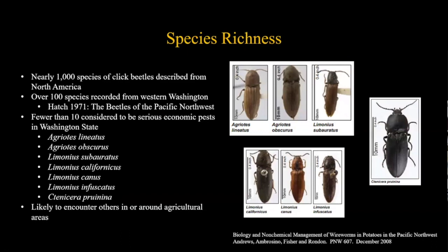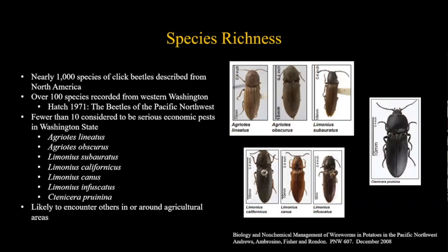Let's talk about what types of wireworms are found here in the Pacific Northwest. There are about a thousand species of click beetles described from North America. In western Washington alone, over a hundred species have been recorded, according to Hatch's 1991 book 'The Beetles of the Pacific Northwest.' Luckily, most have no effect on crops - some are predatory, feeding in rotting logs or under bark, eating other arthropods, or feeding on naturally occurring plants.